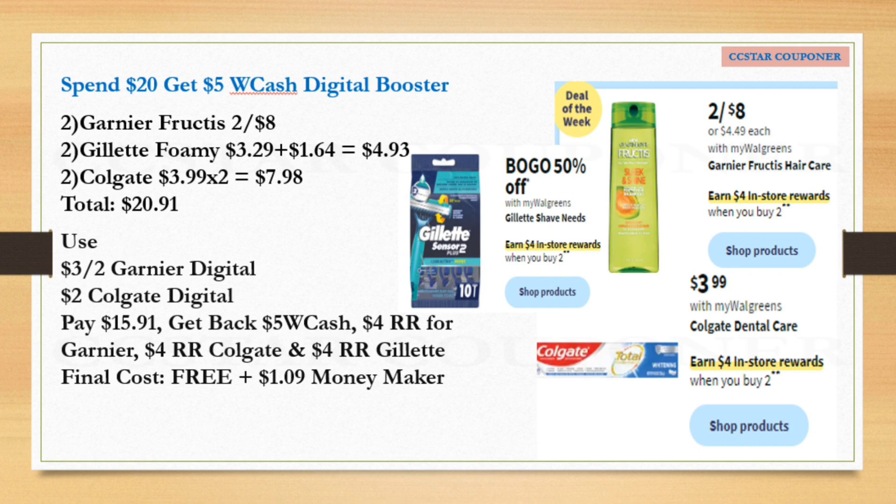Another scenario for the 'spend $20 get $5 Walgreens Cash' digital booster: grab two Garnier items priced two for $8, two Gillette Foamy priced $3.29, and two Colgate toothpaste priced $3.99. Total for all of this is $20.91. Use the $3 off two digital coupon for Garnier and $2 digital coupon for Colgate. After those coupons pay $15.91, get back $5 Walgreens Cash, $4 Register Reward for Garnier, $4 Register Reward for Gillette, and $4 Register Reward for Colgate — final cost for all is free plus $1.09 money maker! If you have a paper booster too, pair it for even more money maker.